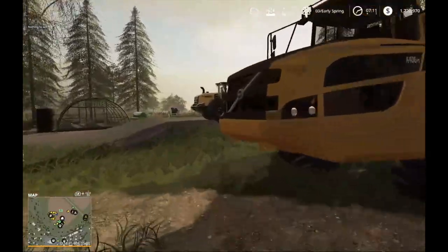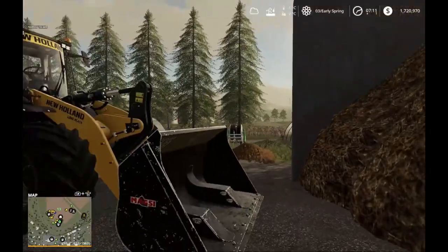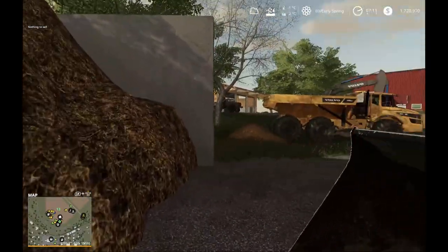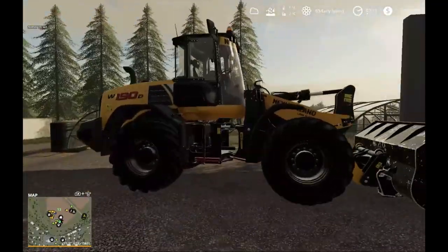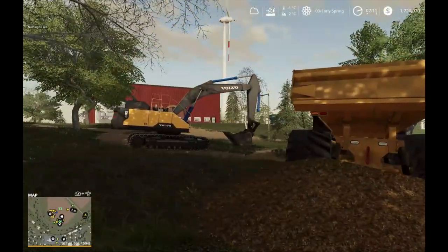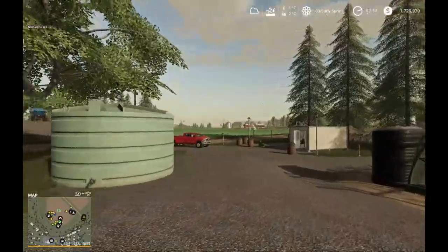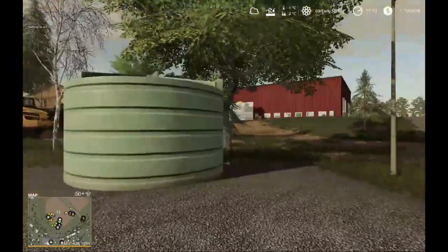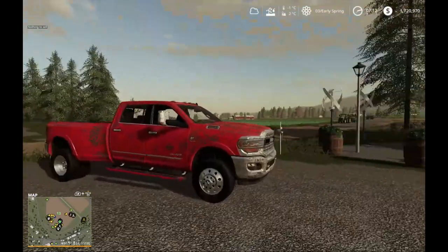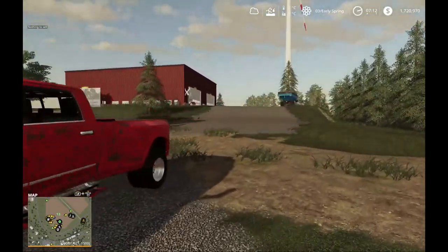Starting here, we have our manure pile brought in by local dairy farms. We use this loader to load it into one of the two end-dump haulers and take it down to that red building, which is in the same area as the processing plant. That plant turns manure into fertilizer, which we apply to the fields. It comes out as a solid refined fertilizer.